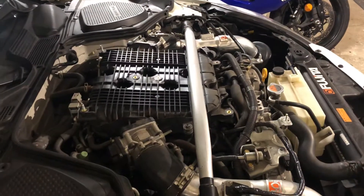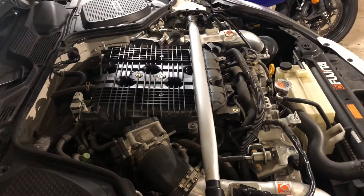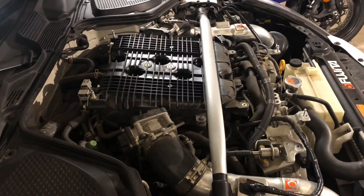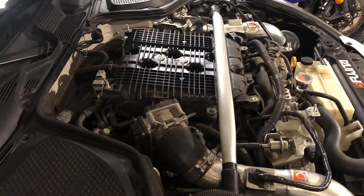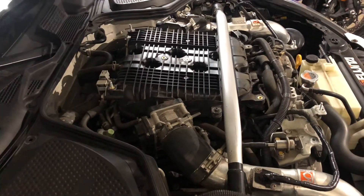VQ35HR, 123,000 miles. Just went through the ignition system: replaced all the spark plugs, checked all the coils, everything checked out right, cleaned the throttle bodies, took everything off, checked it all out, put it back together, sorted it up and ran it.